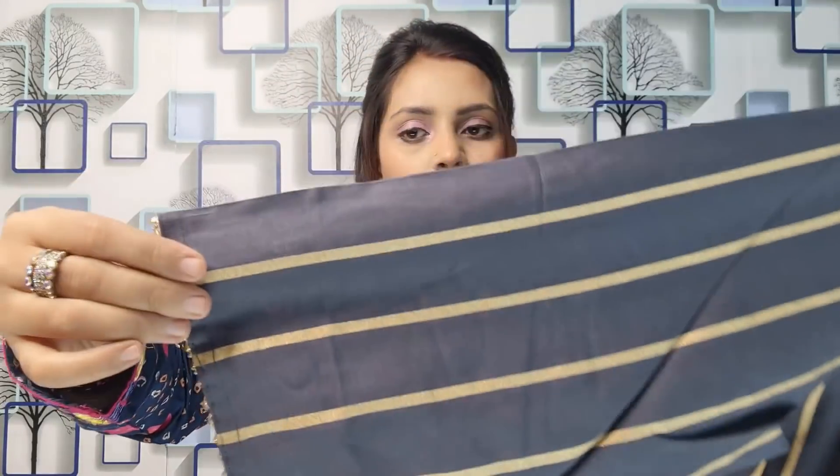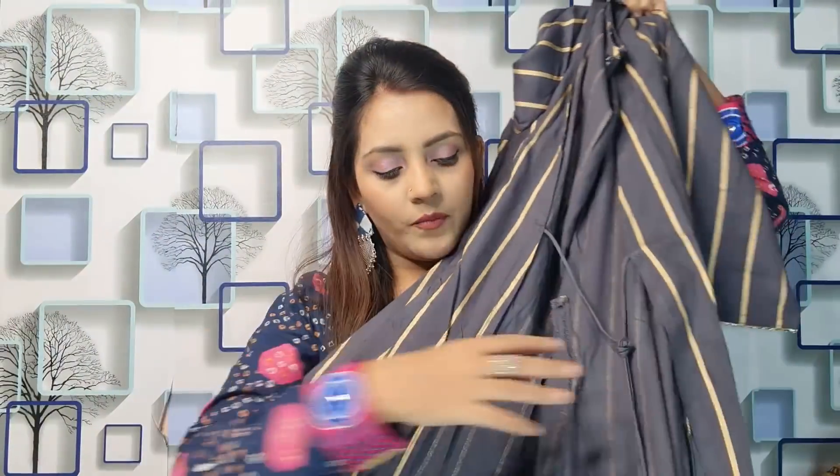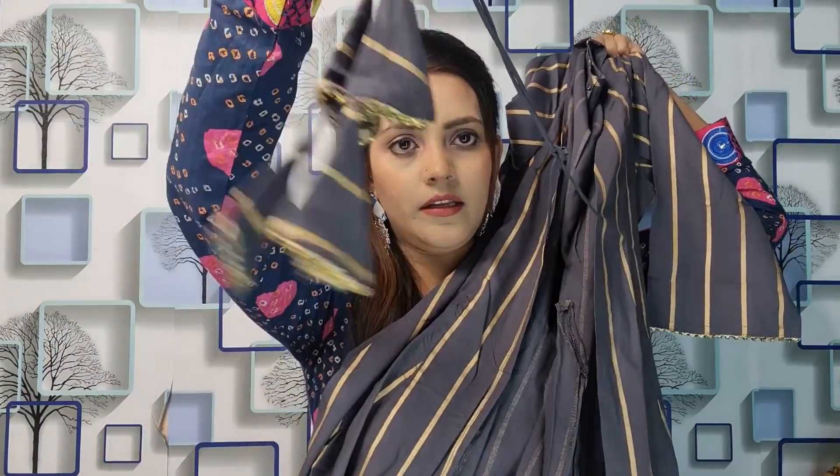It is a gray color with a green line. It has a lot of work done on the sleeves and the front. I like this. If you like it, you can buy it - I will show you the code in the description.